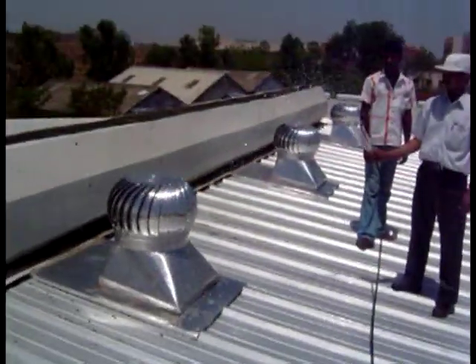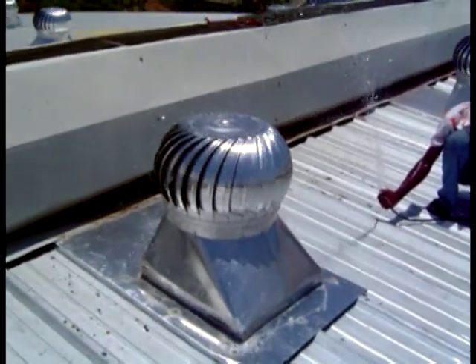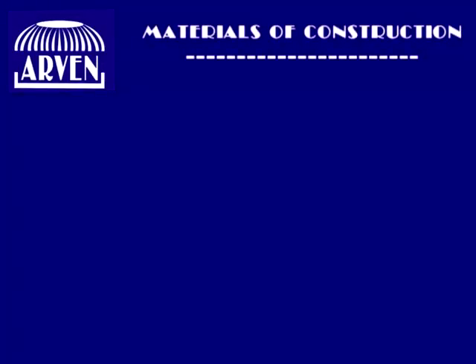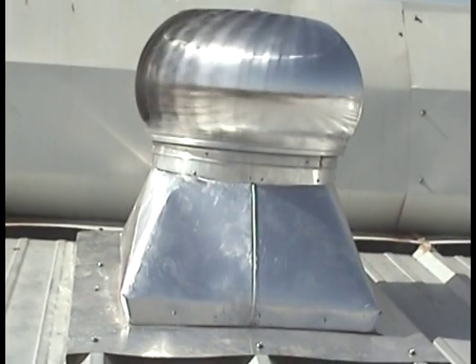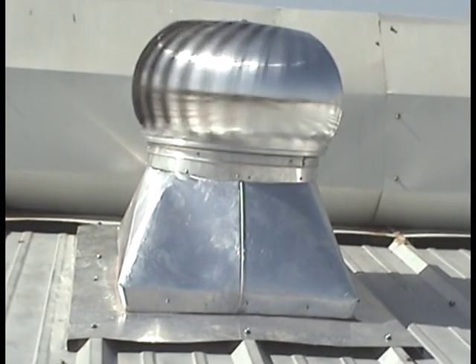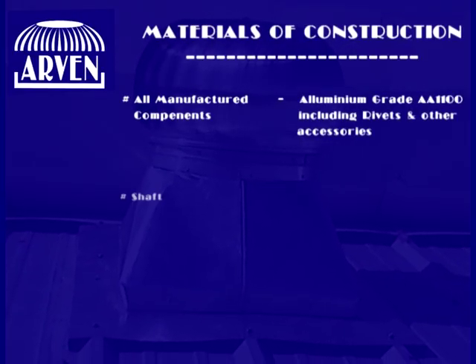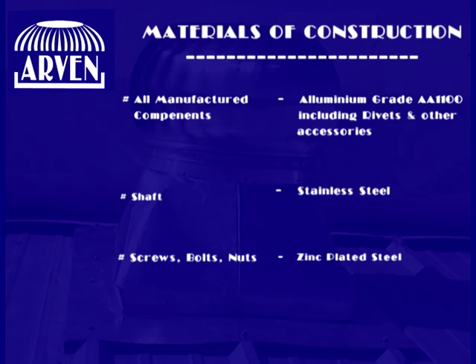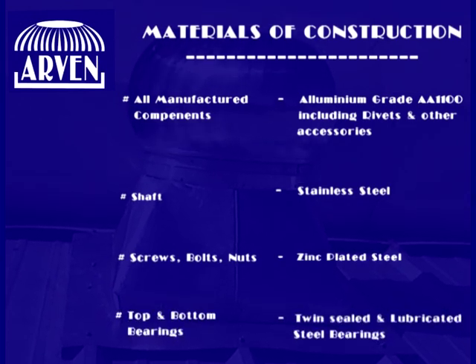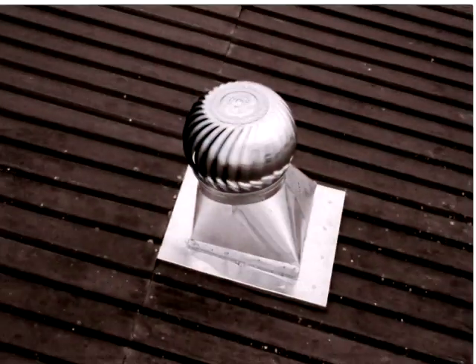Avan is water and corrosion resistant as it is designed with aluminium pressed airfoil vanes to avoid rain water spillover. You may be eager to know what Avan Turbo Ventilator is made up of — its materials of construction ensure durability. Its installation is very simple.